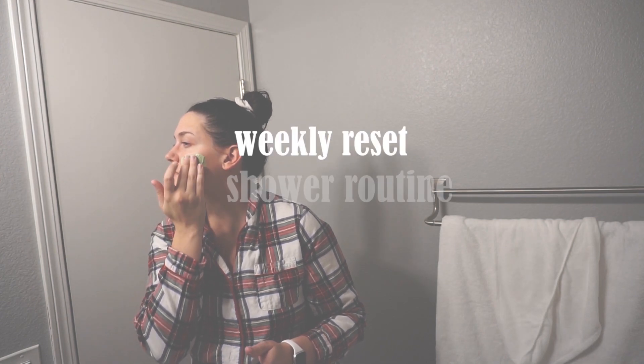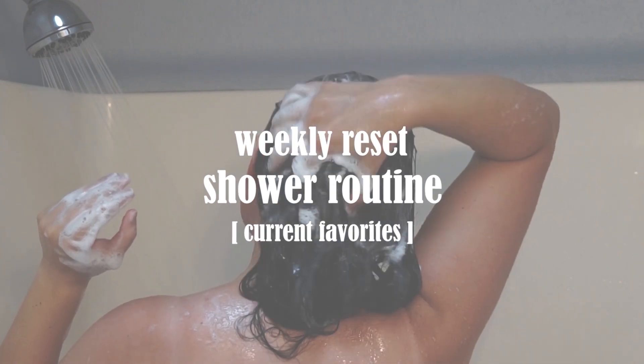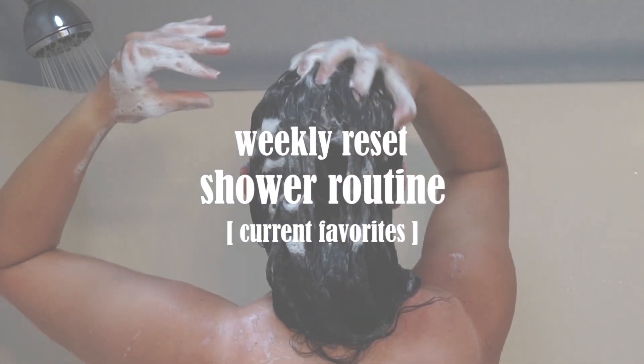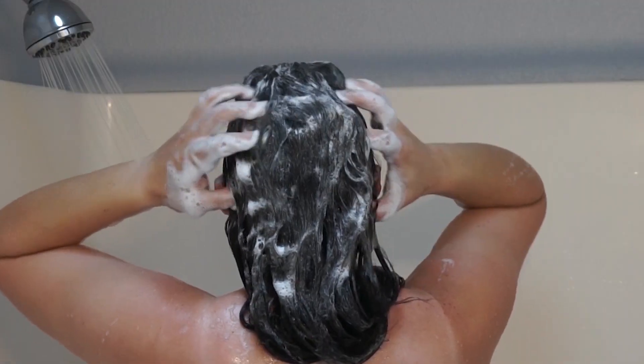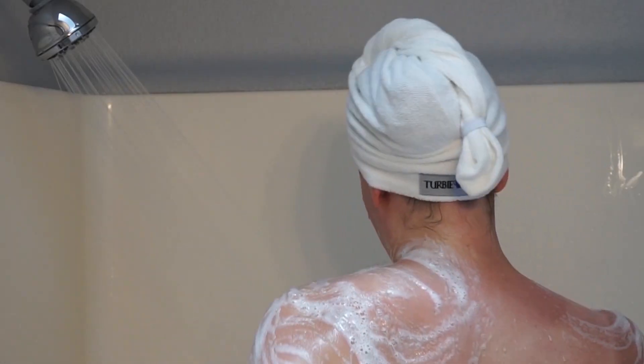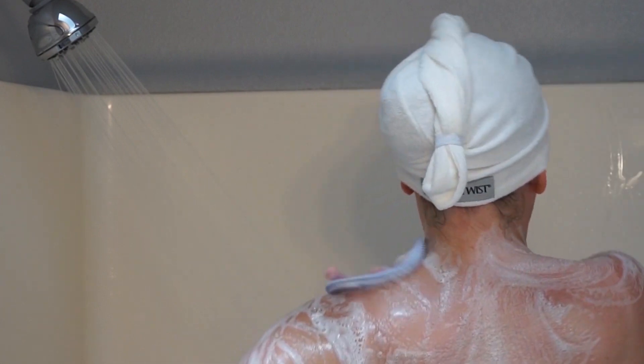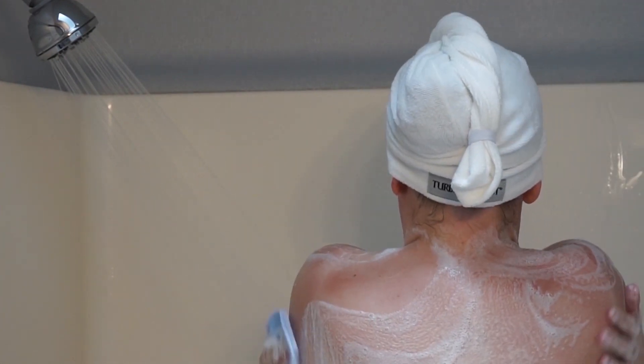Hello you guys and welcome to another video. Today I'm doing my weekly reset routine, which is just my current favorites and what I do to reset my body, my face, my hair, and everything at the beginning of the week — kind of on a Sunday night — to get myself ready for the week ahead and be feeling and looking my best.